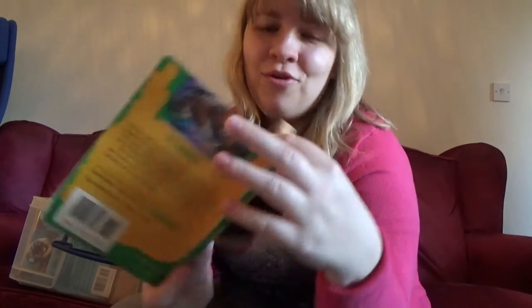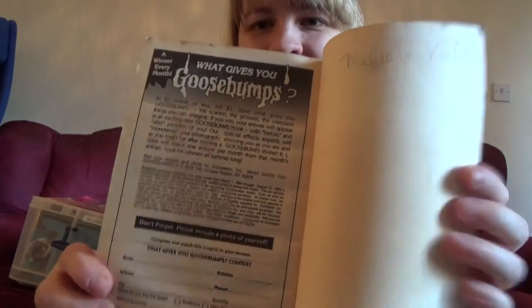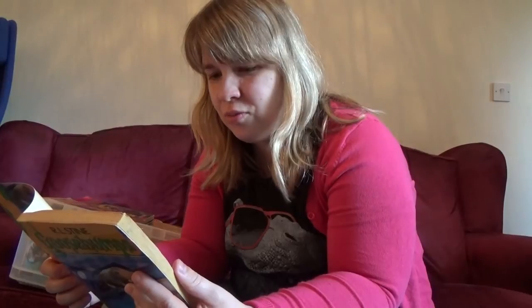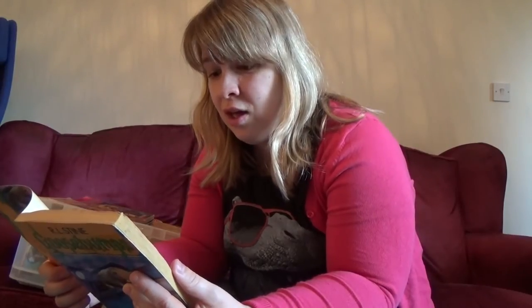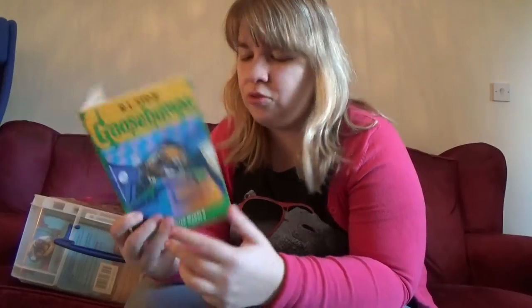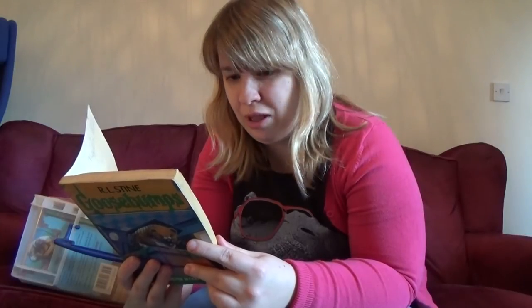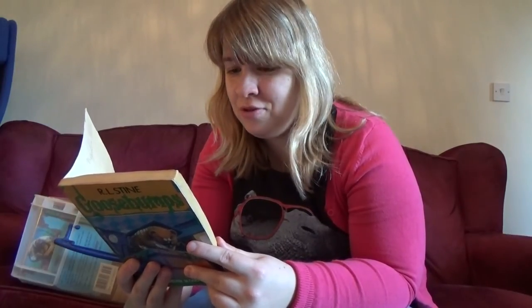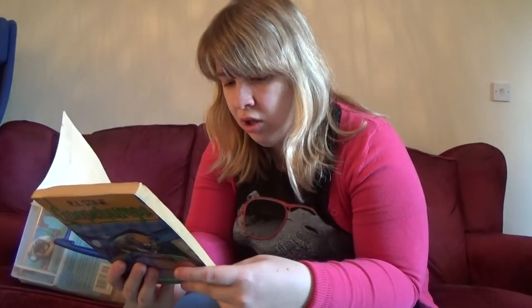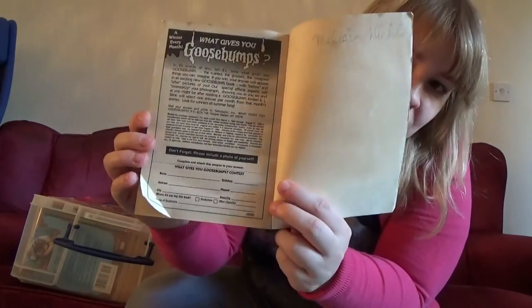Let's have a look at this as well — 'What gives you goosebumps?' It's a little contest. I've got my old name written in there — it used to be Melissa Nichols. In 24 words or less, tell what gives you goosebumps — the scariest, grossest, creepiest thing you can imagine. If you win, you're going to be in an exciting new Goosebumps book with a before and after picture of you turned into a monster. Why didn't I enter this? That sounds awesome!